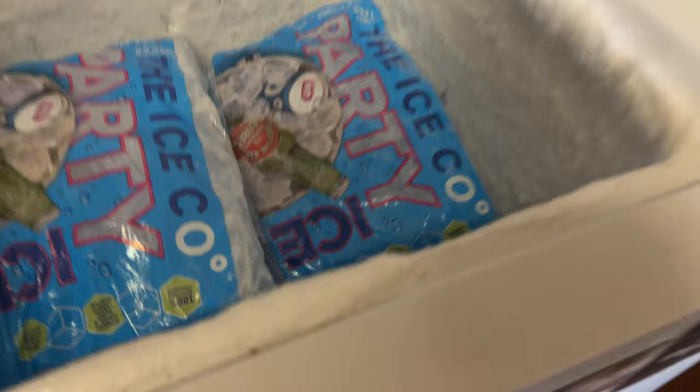One of the more glamorous jobs is restocking the ice. We don't have an ice machine as I've said before, so it is quite regular trips to the supermarket to get some ice.